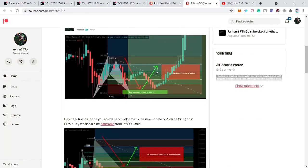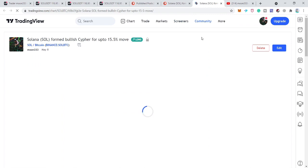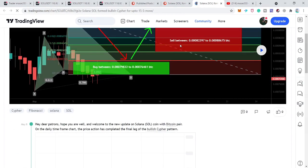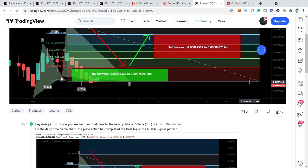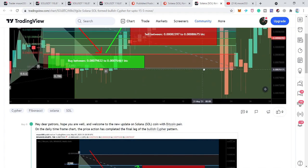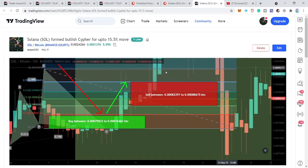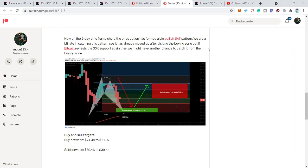Previously I shared this chart in the month of May — that was a bullish cipher pattern with the Bitcoin pair. You can see that the price action completed the final leg of the bullish cipher, and I told my members at Patreon that from here we can expect a powerful bullish reversal. After playing the chart, we can see that the price line reversed bullish from the buying zone, or the potential reversal zone, of this bullish cipher move formed on the 12-hour time frame.